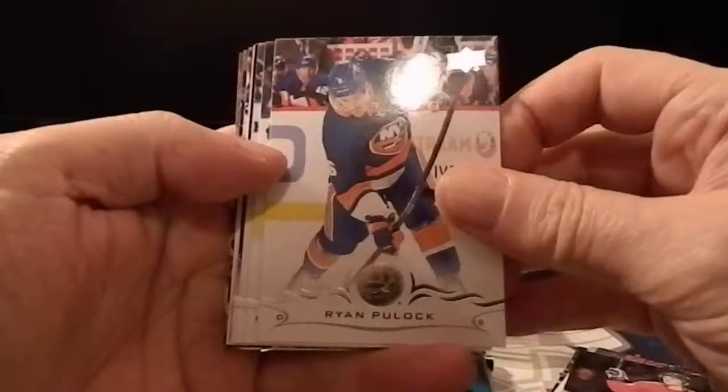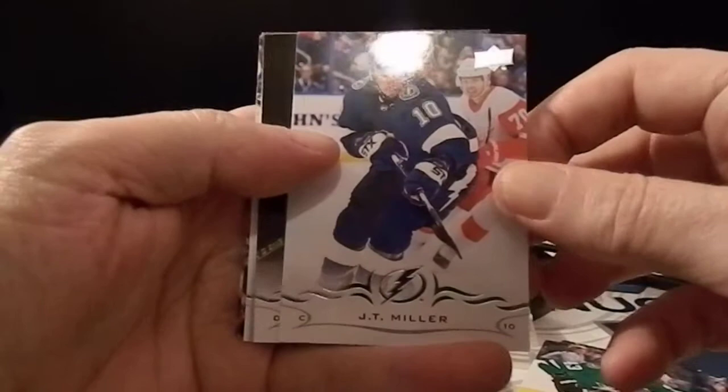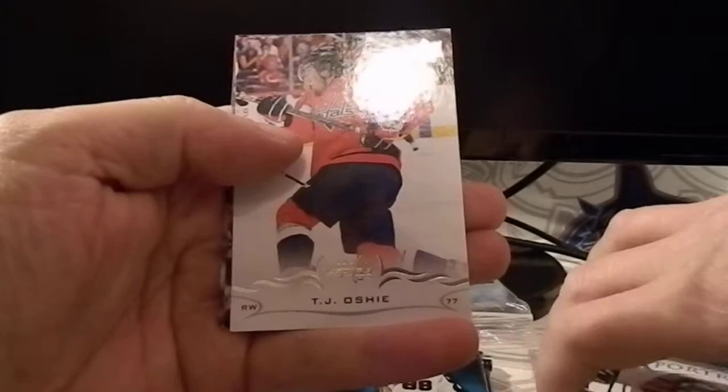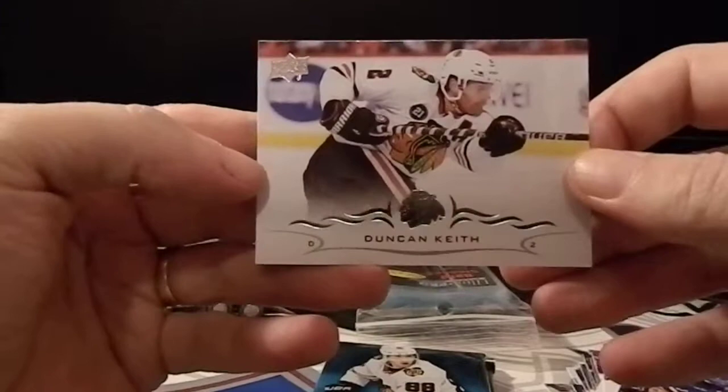We better get a Young Gun out of these last three Series 2 packs. First Series 2 pack: Brian Boyle, Valeri Nichushkin, JT Miller, Robert Haas, a portrait of Samuel Montembeault, TJ Oshie, Alex Pietrangelo — I've got a bunch of his rookies coming up soon — and Duncan Keith.